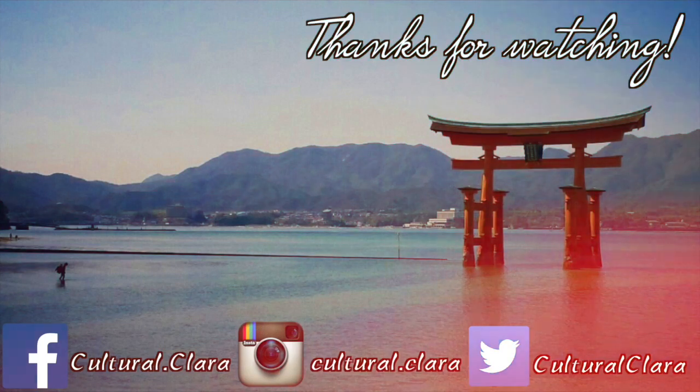As always, thank you so much for watching. Remember to give this video a like if you enjoyed it, and make sure you subscribe to my channel for more content. Have a wonderful rest of your day. See you next time. Au revoir! Bye.